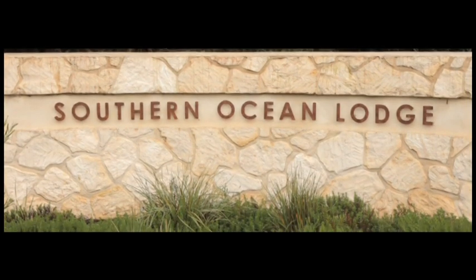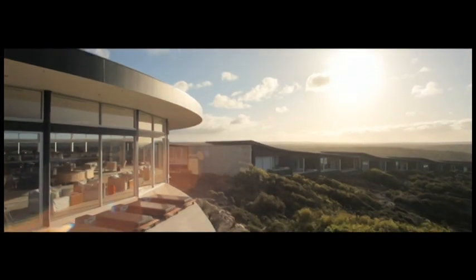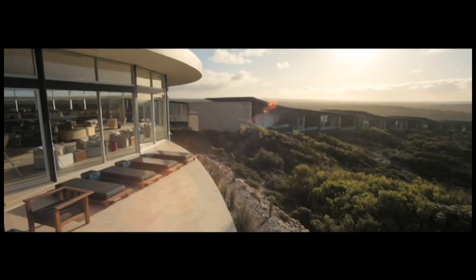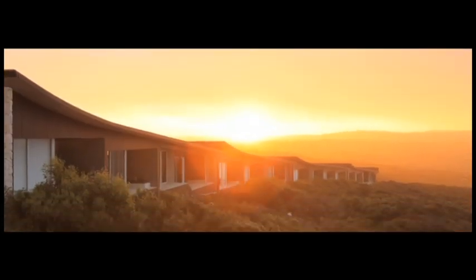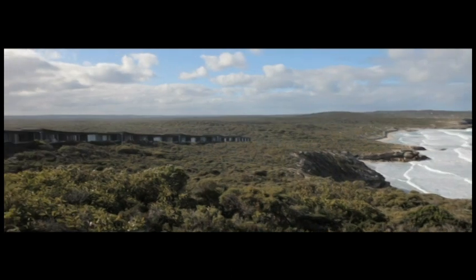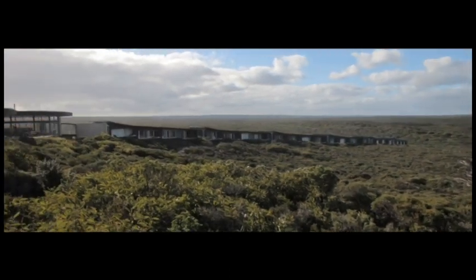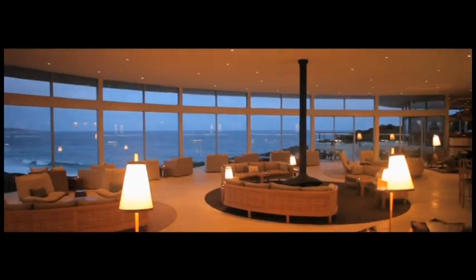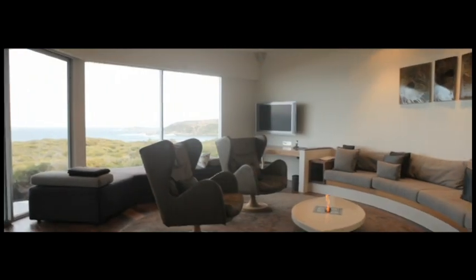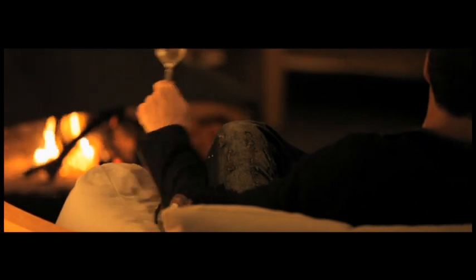Southern Ocean Lodge is a truly inspiring eco-luxe destination with a definitively light footprint. Nestled on Kangaroo Island's rugged southern coastline, the luxury wilderness lodge is surrounded by four and a half thousand square metres of lush Australian wildlife sanctuary and national parks. The Lodge's award-winning architectural sophistication perfectly balances environmental sensitivity with design excellence, eco-chic luxury and classic comfort.